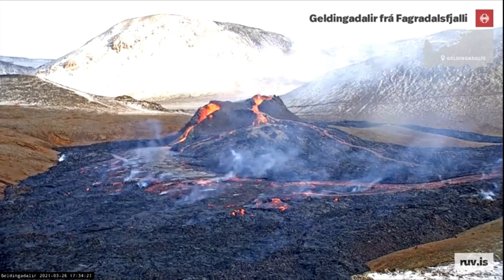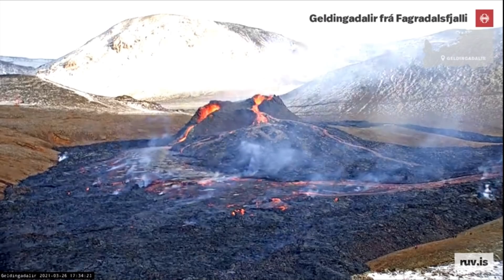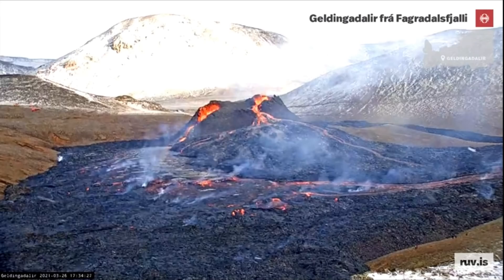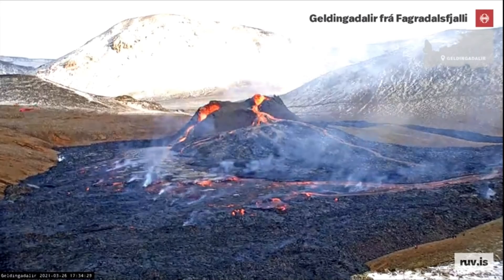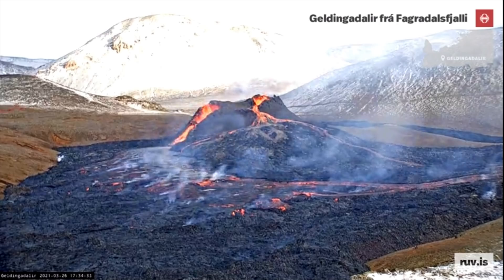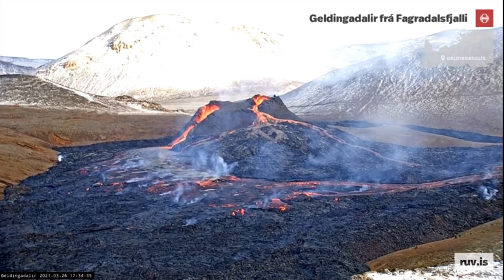Scientists already know that this might be a shield volcano in forming. To make it simple, it's big news. We have not seen a shield volcano form in Iceland for thousands of years.